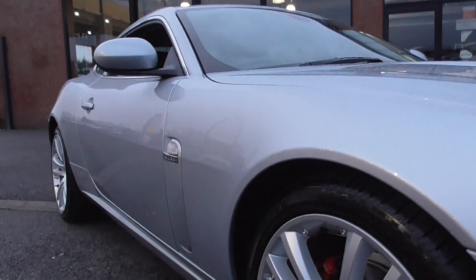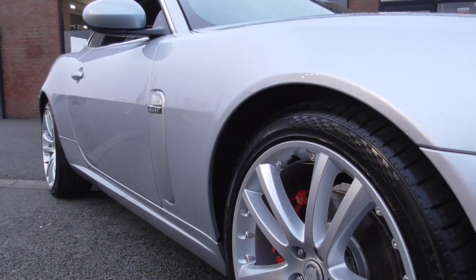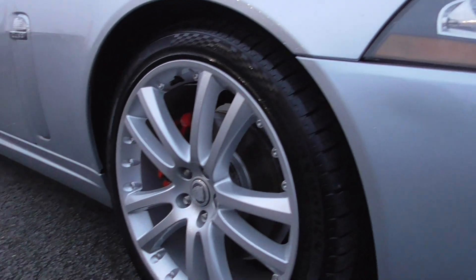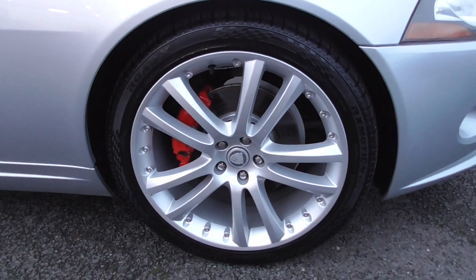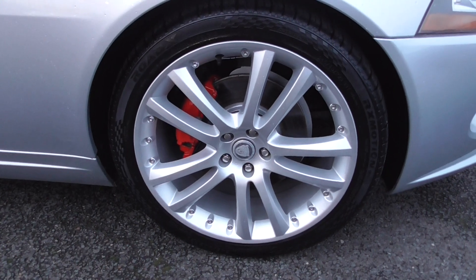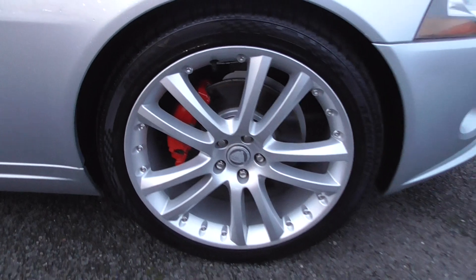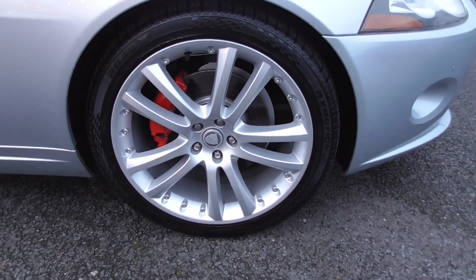Coming down the side, you'll struggle to find any sort of dents or dings. All the panels are nice and straight, and all the panel gaps are in nice order. Looking at the actual wheels, we're riding on these lovely 20-inch five twin spokes, finished in a lovely sparkle silver. Within there we've got the bright red brake calipers — those brakes are in fantastic order and look quite recent.